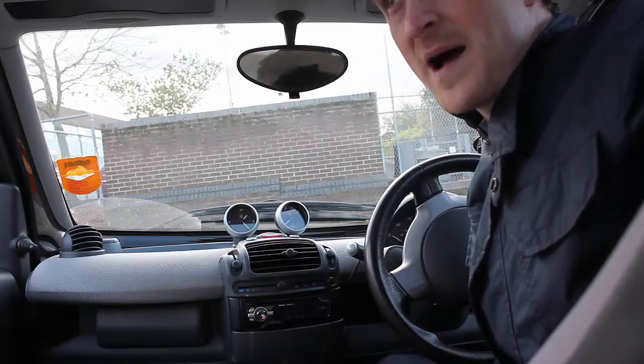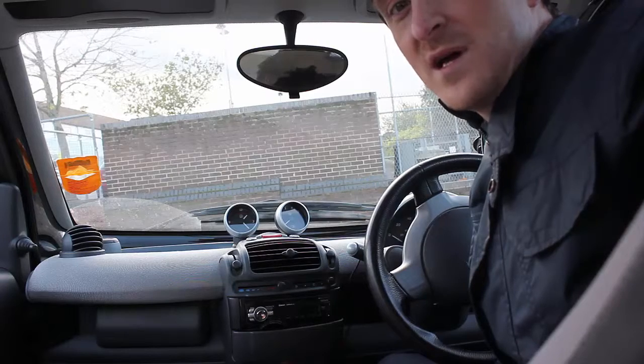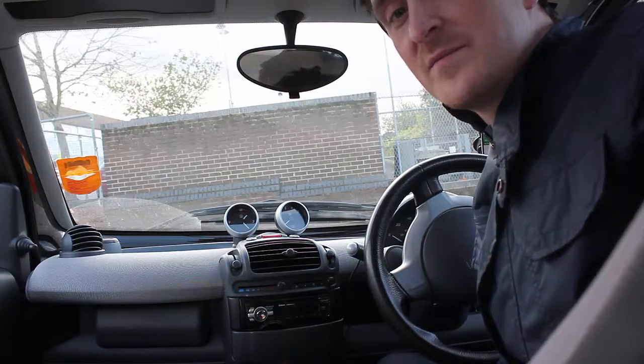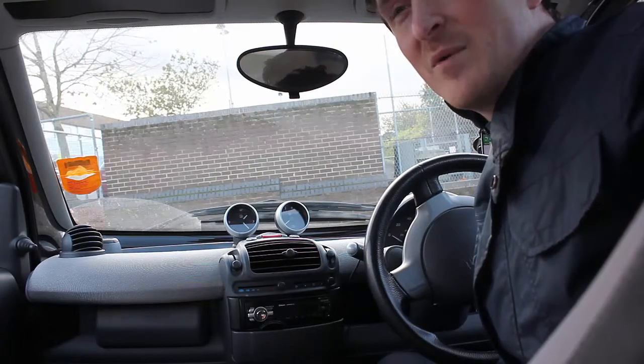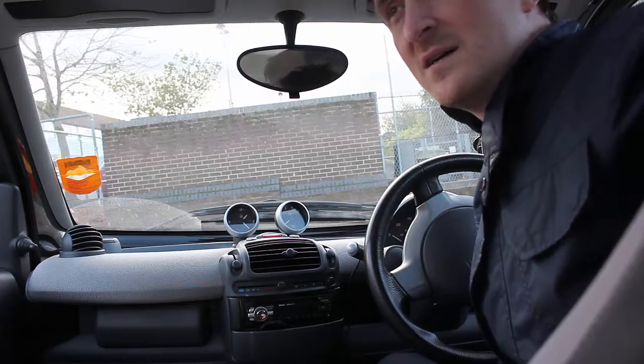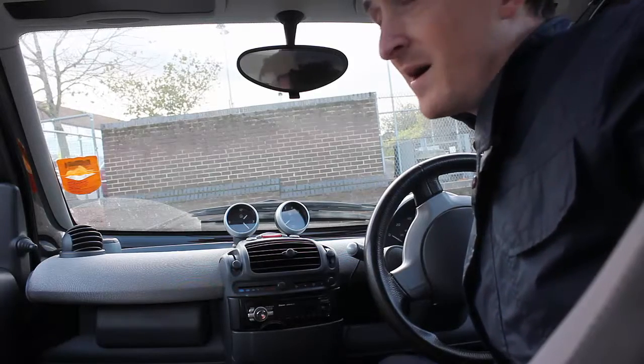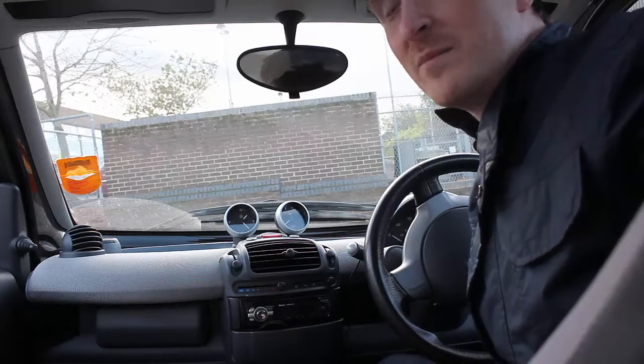Hello, Dean from DeanandHannah.com. Today I'm going off to meet architect Tom Gryford and we're going to meet him at a passive house that he's designed. It's down near Reading somewhere, so it's probably about half an hour drive from where I am, which is in Wantage.